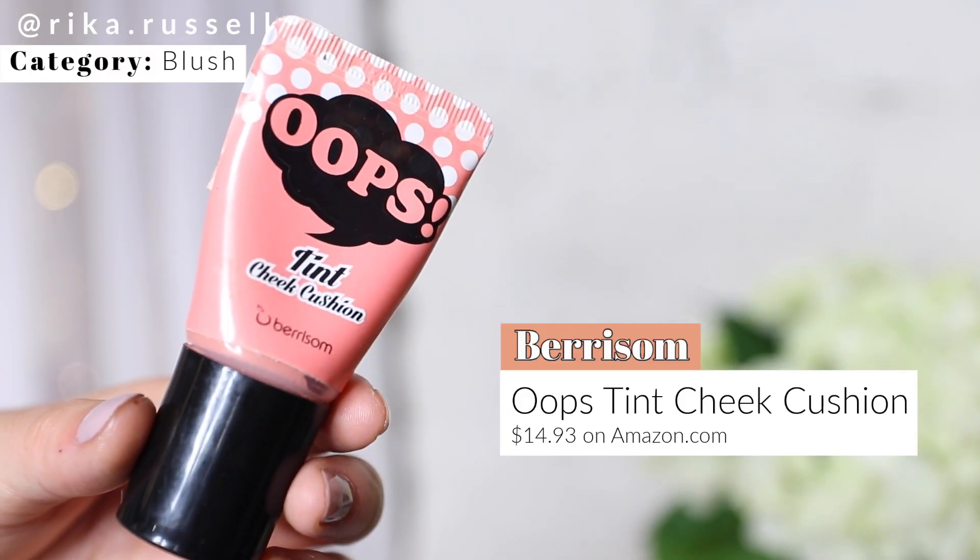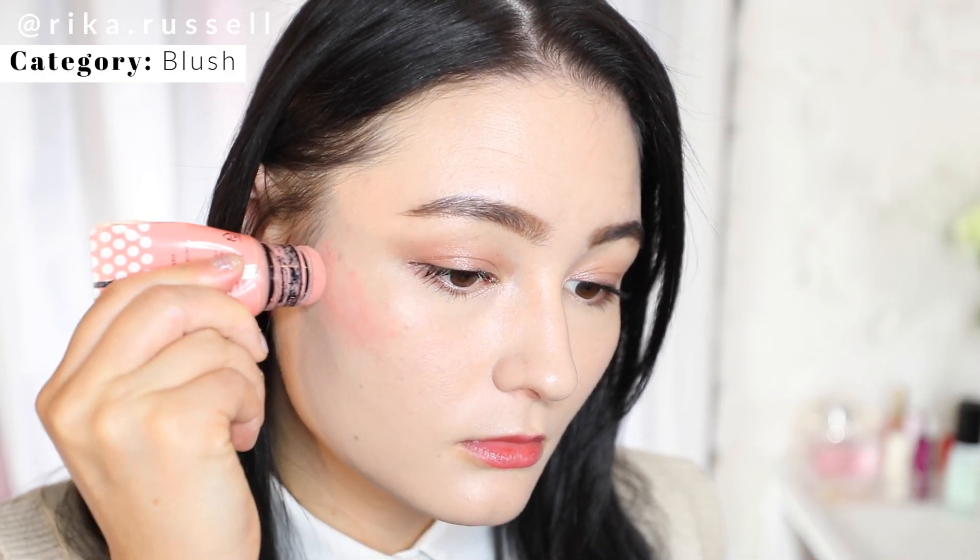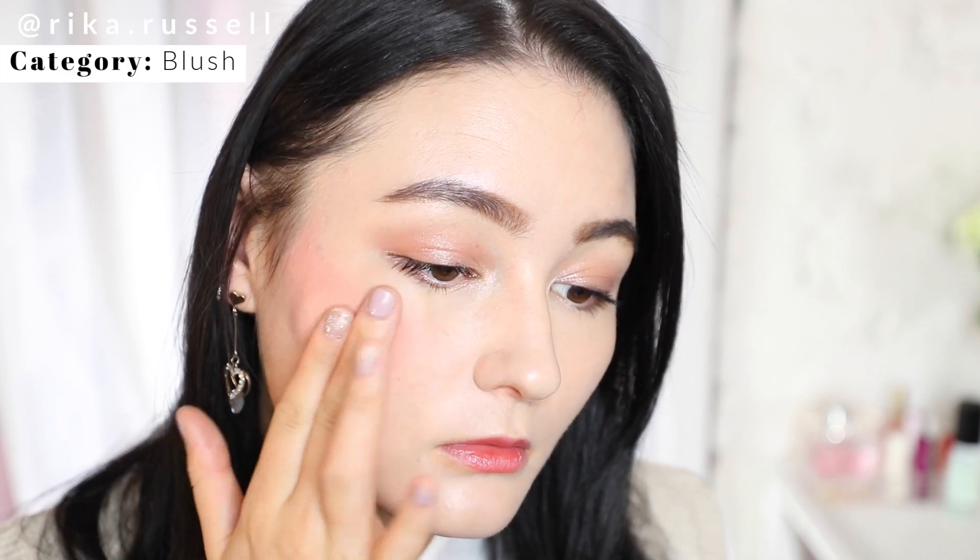For the cheek category, I've been using this product since February and I've still been using it every single day. This is the Oops Tint Cheek Cushion from Berry Some. I love it because of the easy application — it has a cushion puff on top, you just squeeze the tube and pat it onto your face, then blend it out with your fingers. It's super highly pigmented but buildable, which is a huge thing for me. Definitely pick this one up if you're looking for a new product in 2021.